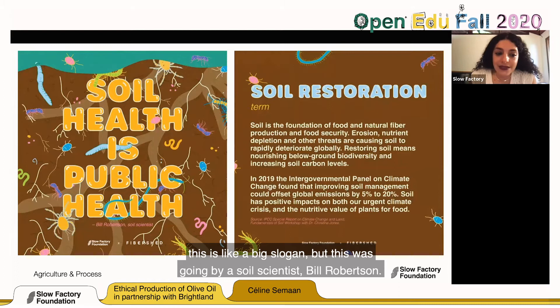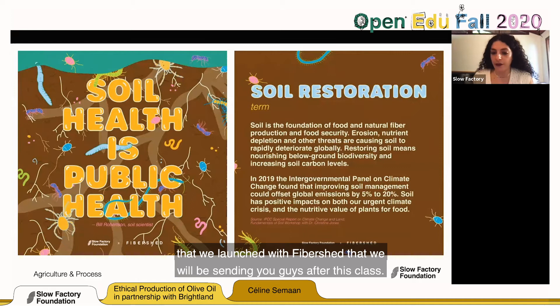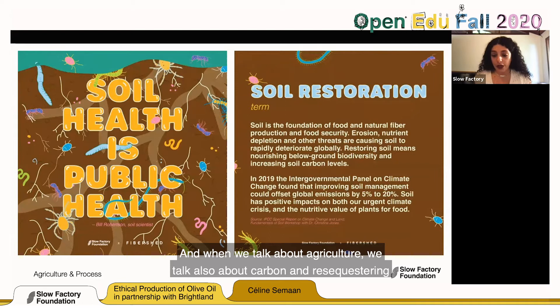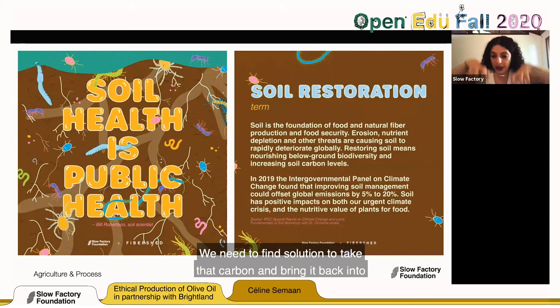The foundation of our agricultural system is the soil. Without alarming anyone, there is less than 60 years of topsoil left on the planet for all agriculture, including cotton. That's why the series 'From Food to Fashion' is very much linked to soil health and how fashion is an industry that impacts agriculture. When we talk about agriculture, we also talk about carbon and re-sequestering carbon into the soil, because right now carbon is all over our atmosphere in quantities it shouldn't be. With the level of deforestation on this planet, we need solutions to take that carbon and bring it back into the soil to feed our soil.